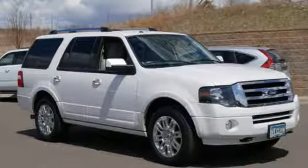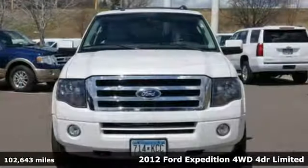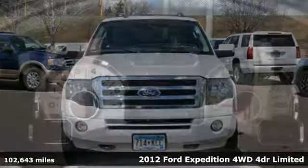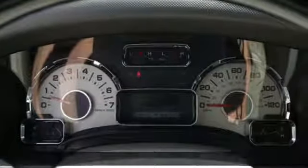Here's a 2012 Ford Expedition. This Expedition can handle a boatload of people — and the boat too. It comes with features you need, and better yet, want.